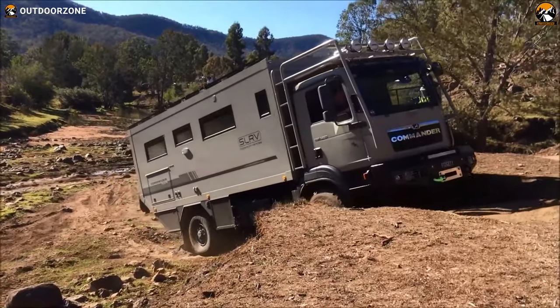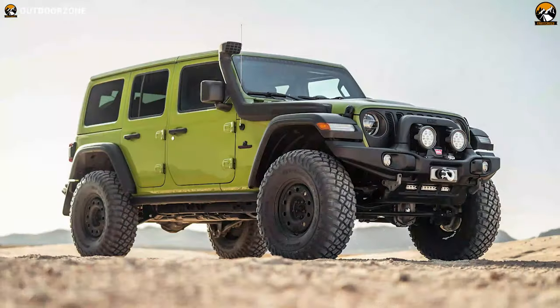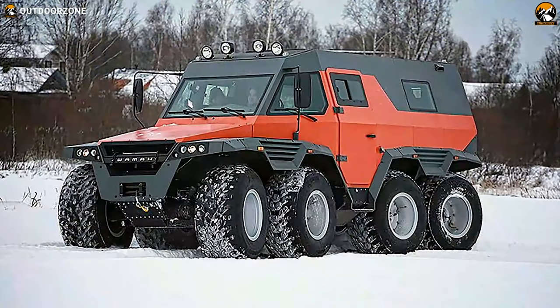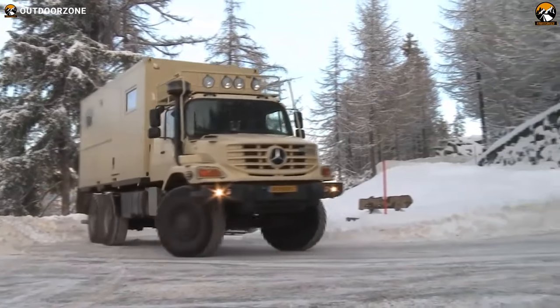Off-roading, venturing into the wild — today's video is all about the six most amazing expedition vehicles in the world, so buckle up and keep your eyes peeled through this video.